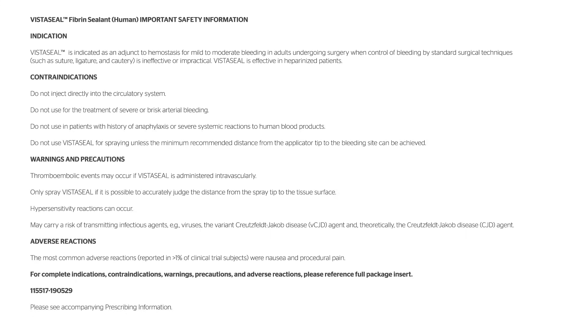For complete indications, contraindications, warnings, precautions, and adverse reactions, please reference the full package insert. Please see accompanying prescribing information.